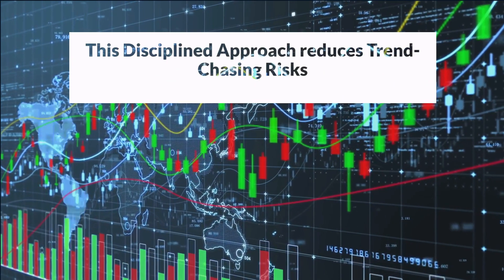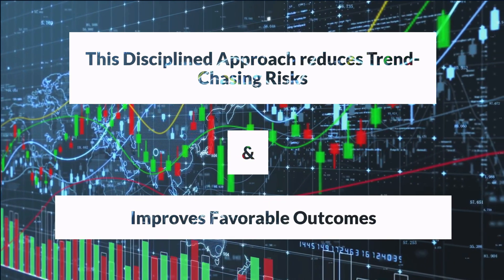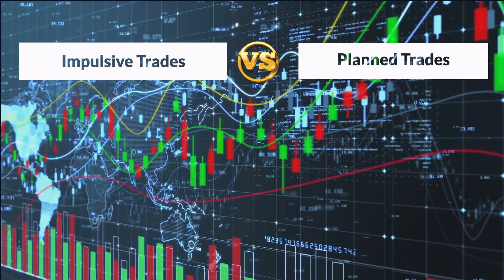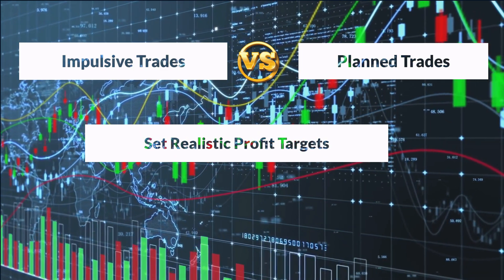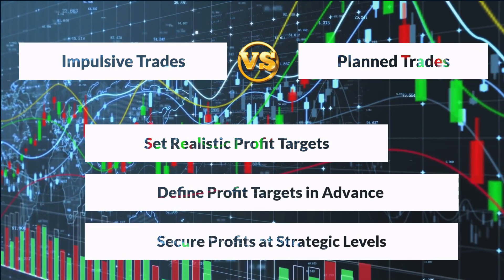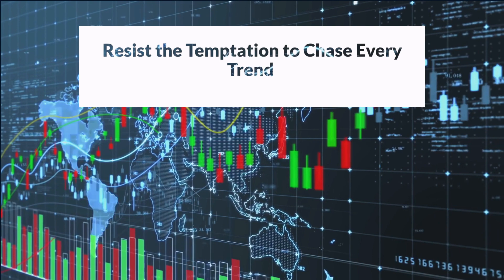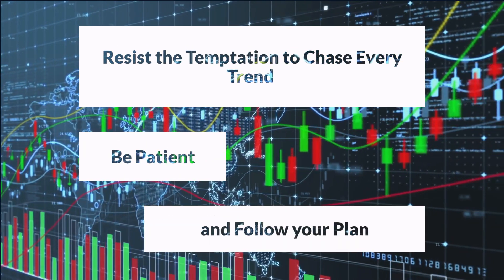It's important to distinguish between impulsive trades and planned trades that follow a strict trading plan. Set realistic profit targets based on your trading strategy and risk-reward ratios. By defining profit targets in advance and locking in profits at strategic levels, you can avoid the pitfalls of greed or overextending trades beyond the original plan. Learn to resist the temptation to chase every trend that flashes across your screen. Instead, prioritize patience and follow your plan.